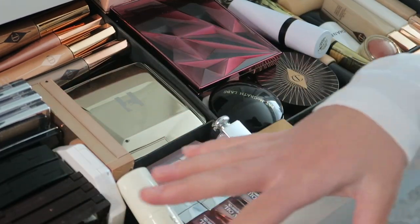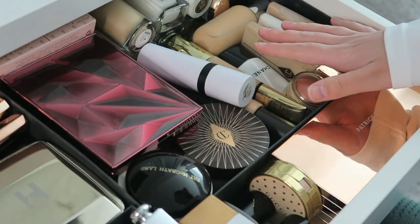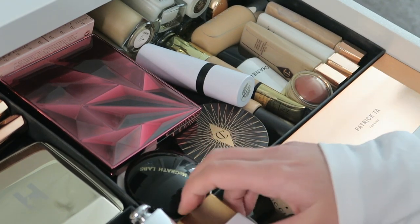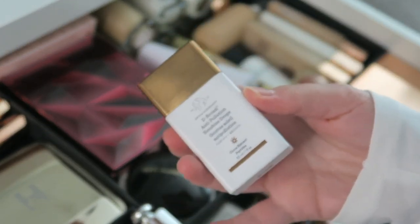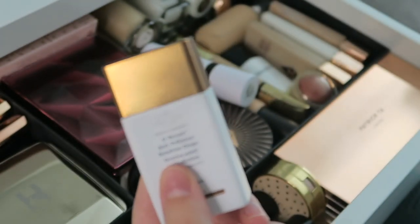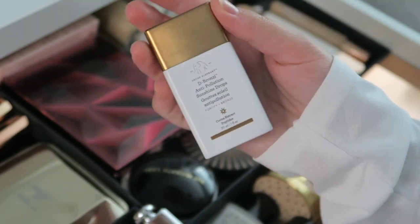Now let's move to the right into my final section. Over here I keep my bronzing drops by Drunk Elephant — I know these are going viral right now. I actually had the old packaging and missed them, then brought them back, and now they're viral. I understand why, because I love mixing this with my day creams or anything when I don't want to wear foundation but want a bit of color.